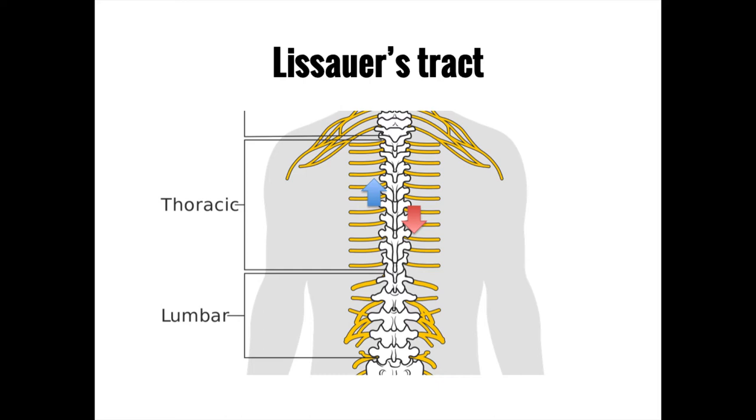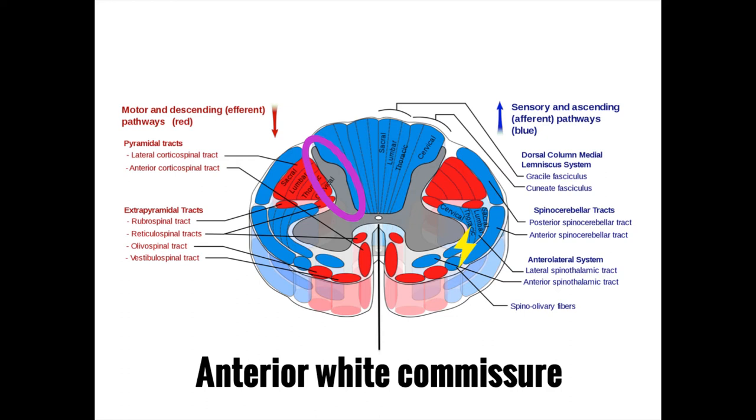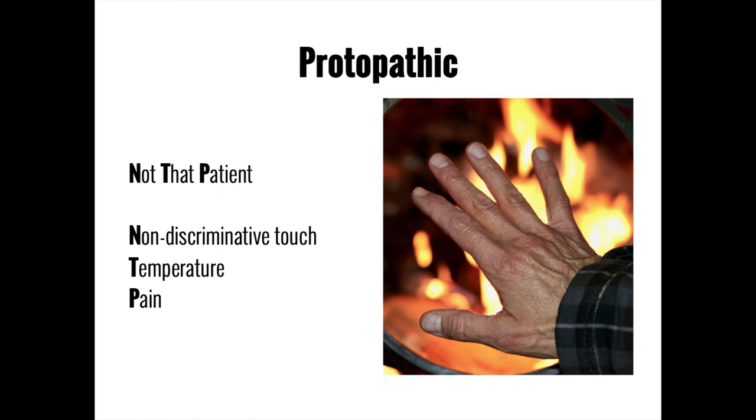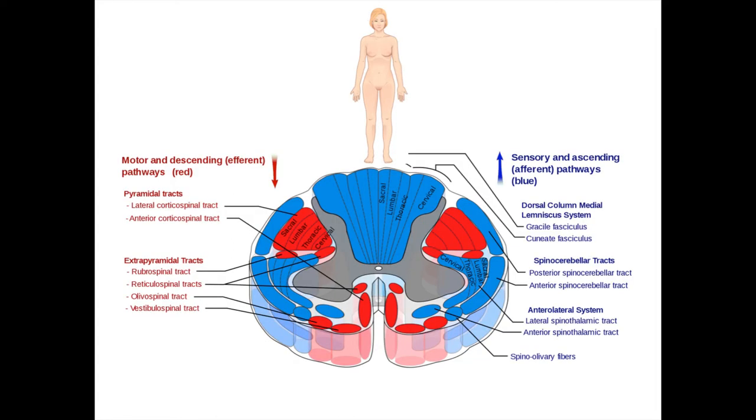This is why sensory loss related to a spinal cord injury can often be off by a level or two from what you'd expect. After passing through Lissauer's tract, these neurons head for the upper wings of the butterfly, entering either the substantia gelatinosa or nucleus proprius. Unlike dorsal column nerves that wait until the medulla to cross over, spinothalamic neurons cross immediately in a bundle known as the anterior white commissure, then ascend toward the brain.